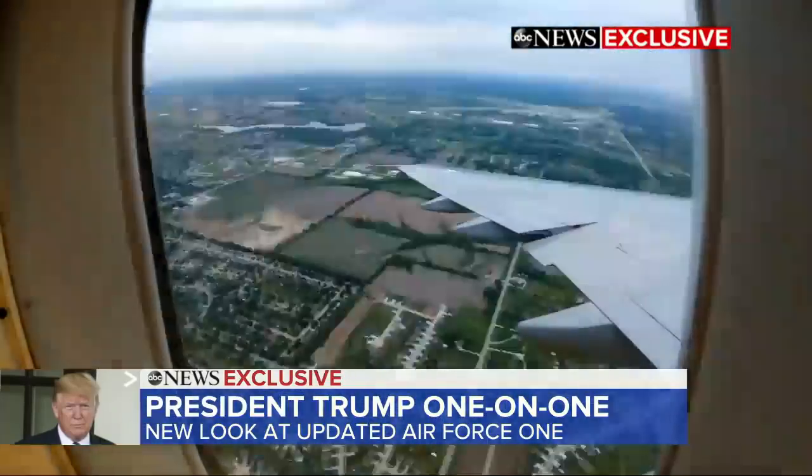We can see the new Air Force One now. Let's take a look. We had the chance to fly with the president on board the world's most famous plane, Air Force One.